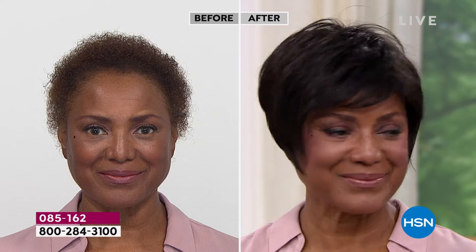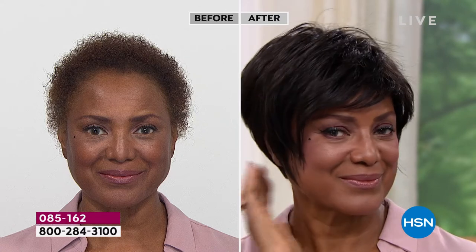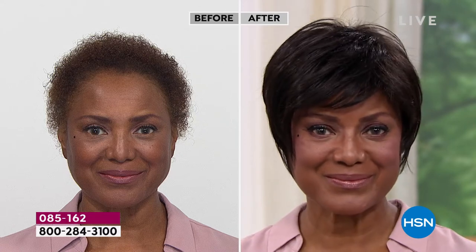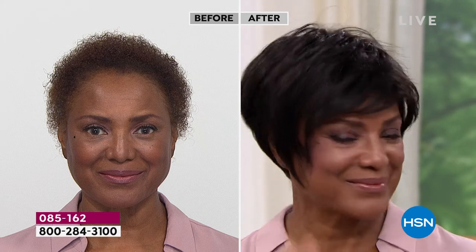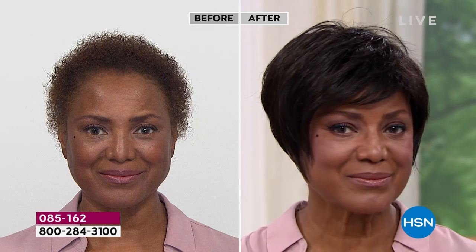And when you talk about comfortability — are they hot? Are they comfortable? I'd like to ask Inger, who we're looking at right now. Inger, why did you start wearing wigs?